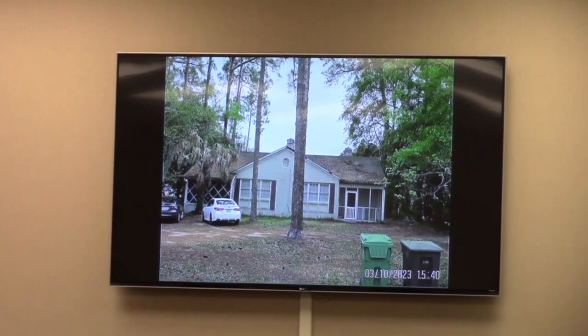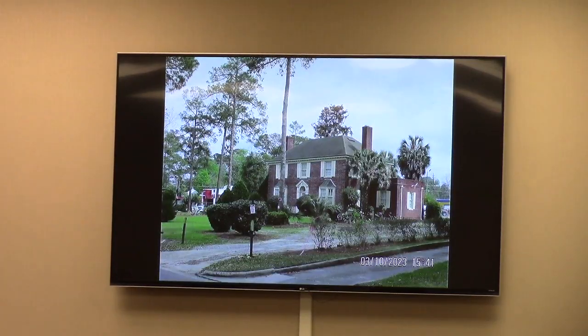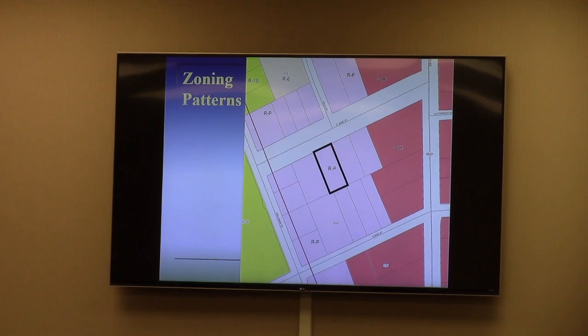Further east down James there is an office building and then a large brick house on the corner of James and Ashley. The property's existing site plan shows the footprint of the building with the parking area. Staff has concerns about upping the RP zoning to OP on one spot on a street that leans more toward the residential side than the professional office side. We find it inconsistent with the comprehensive plan, and we are recommending denial of the zoning change.